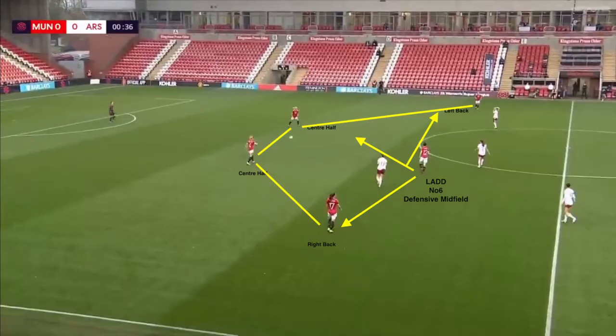Here we see United in possession of the ball playing out from the back. The two centre halves are central and the full backs are both wide in an arced position, so they're not flat. Stereotypically, the number six Ladd — the defensive midfielder — when in possession is giving options and supporting passes for the centre halves and full backs, operating much more conservatively, working side to side rather than backwards and forwards.